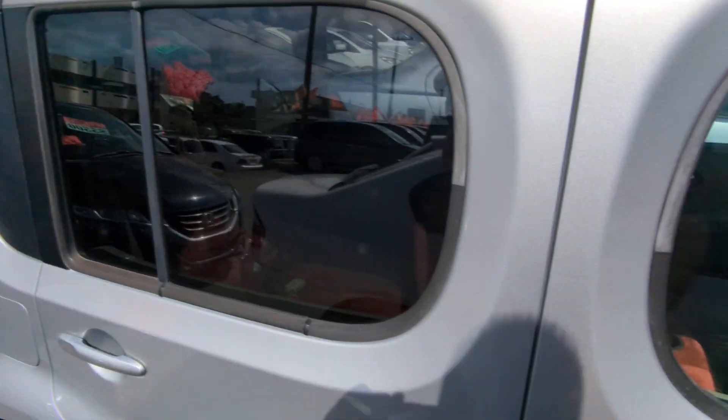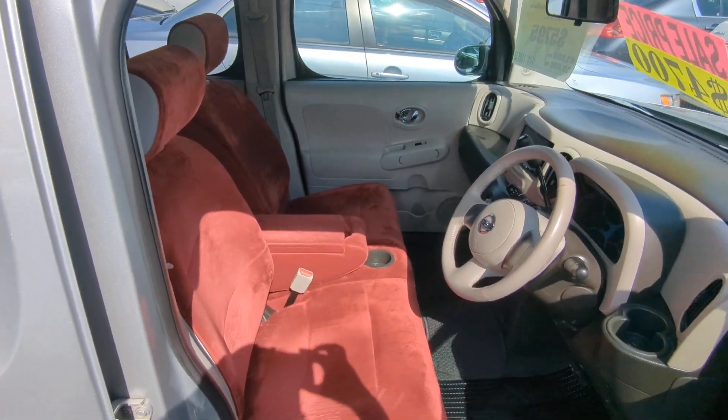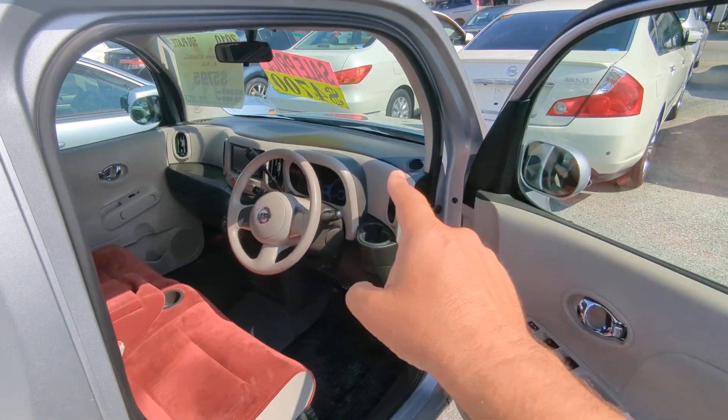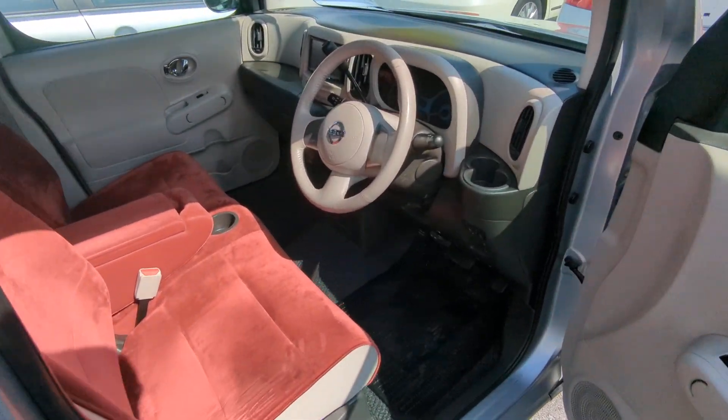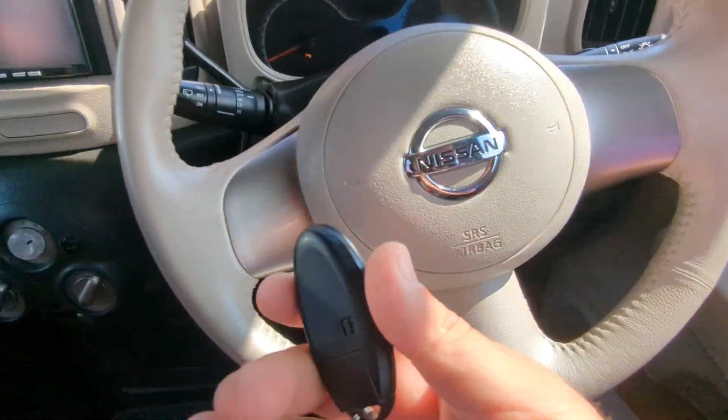No rain guards on this one, but check out this very cool interior — look at that velvet red! You'll definitely want to get yourself a good windshield visor. Let's jump on inside this very cool interior; these unique interiors are hard to come by.